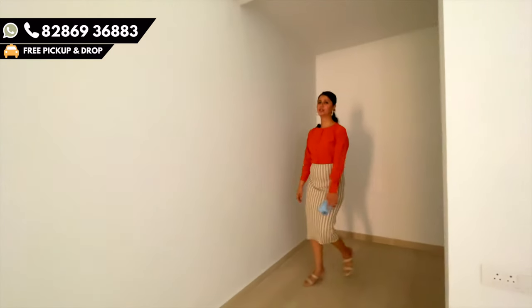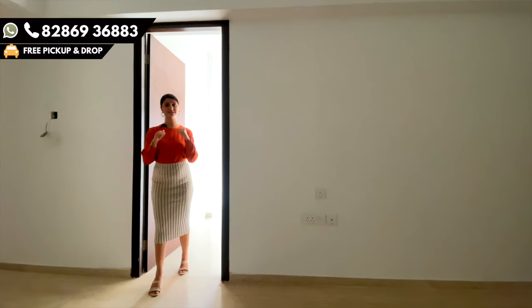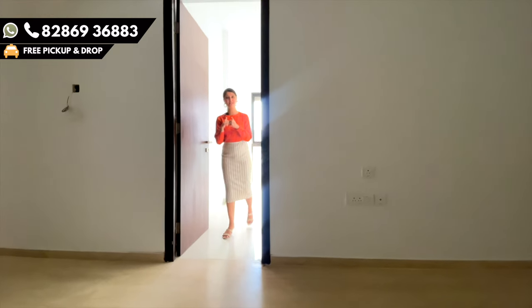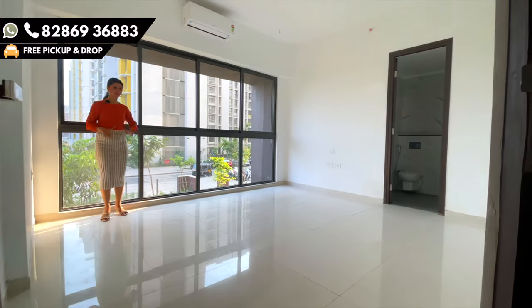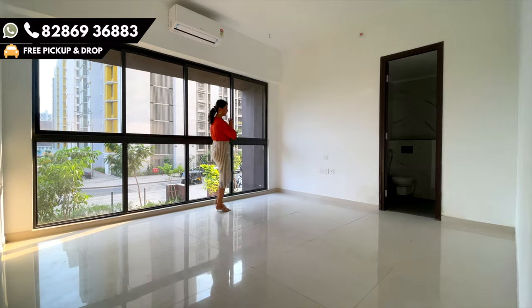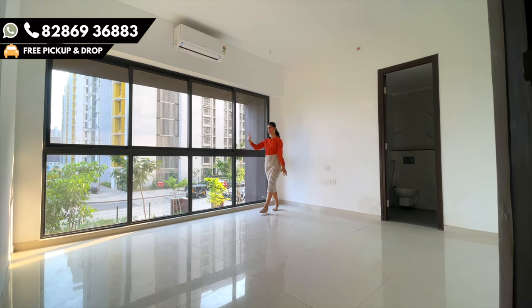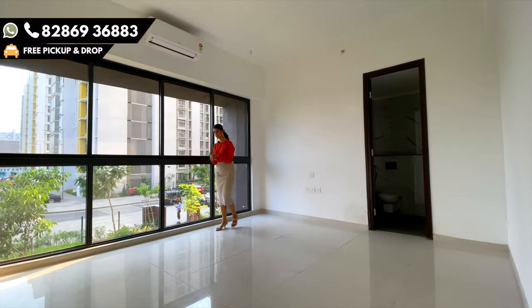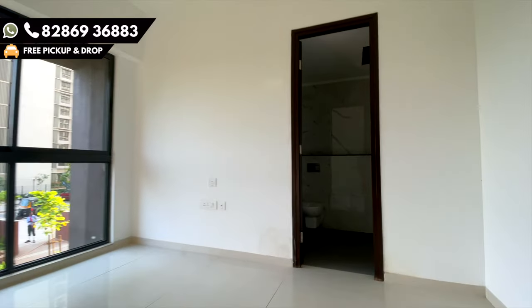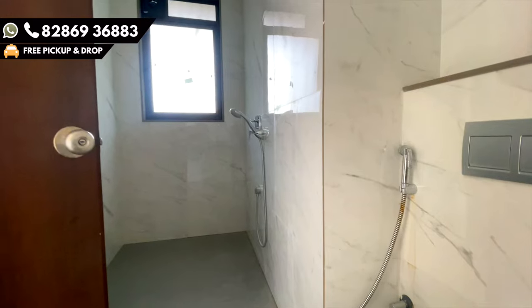Now let's check out the three more bedrooms. One we have seen on level 0. We are entering the second bedroom of the house, which is on level 1. The size of this bedroom is 14 by 12.3 — it is very big. You can keep your bed here, the wardrobe on this side, or design it the way you want. I really like the window concept as it offers a lot of view and sunlight inside the house. The bathroom space is quite large — the size is 6 by 12 — and the shower area is quite well separated.